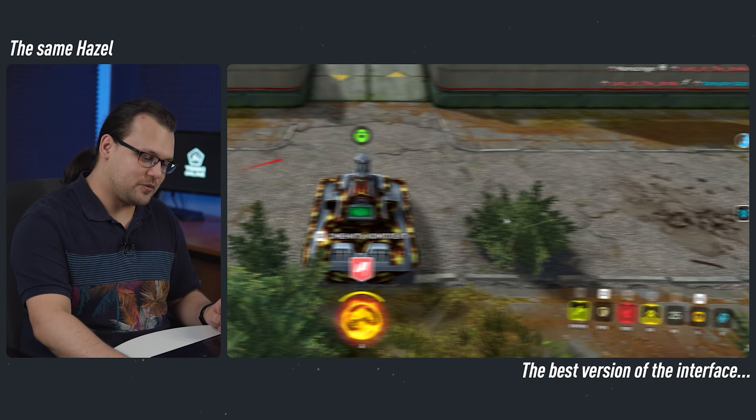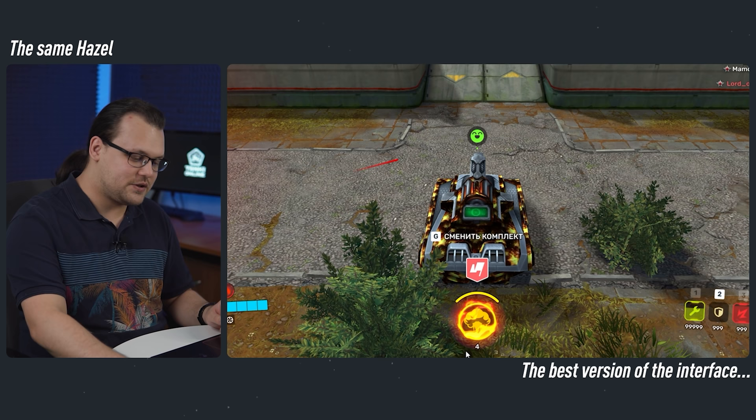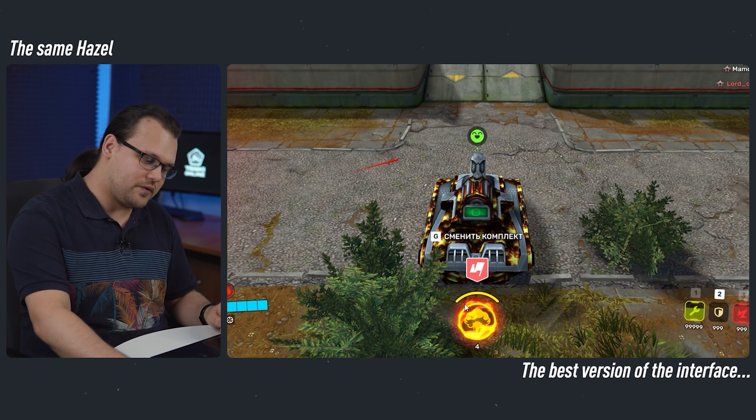Let's move on to the middle. We can see the most important button — it is the overdrive indicator. Below it, you can see the number of nuclear energy supplies you have. We've removed the special indicator for it.